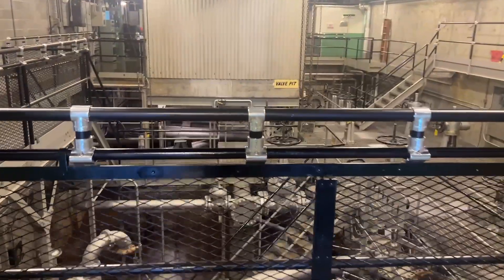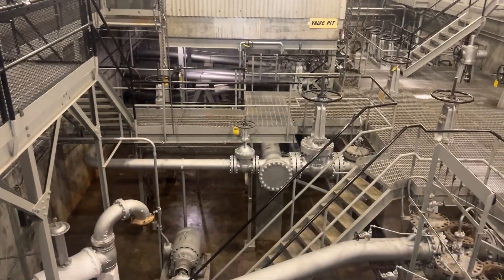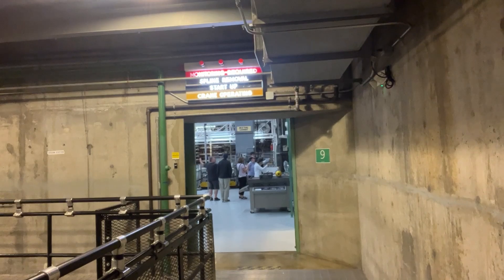The site also caused the town of Richland to grow. By 1950, its population was around 22,000.